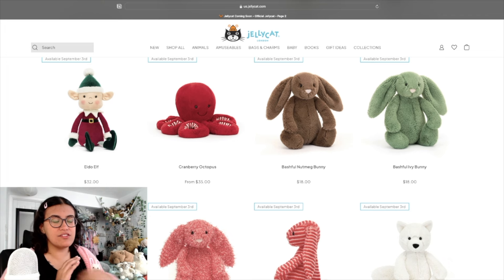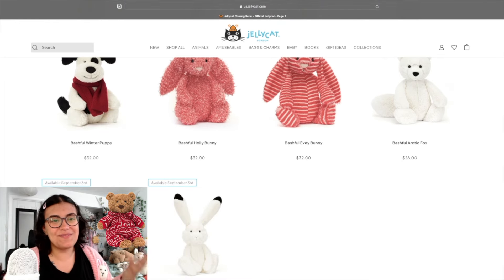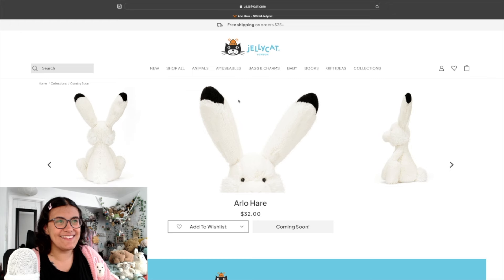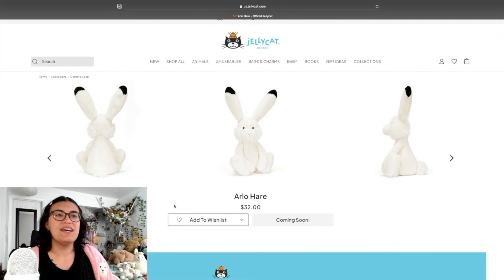Bashful Arctic Fox — pretty cute, simple design, good guy. Bartholomew Bear in winter pajamas — those pajamas are super cute, but I'm paying $45 for a Jellycat I already have three of, essentially just paying for an outfit. Then our last new design: Arlo Hare. He is so weird but I like him — look at the ears with the little black tips, his mouth is so cute. He's 13.4 inches tall, and half of that is ear. I'd probably have to see him in person, but I'm very tempted.